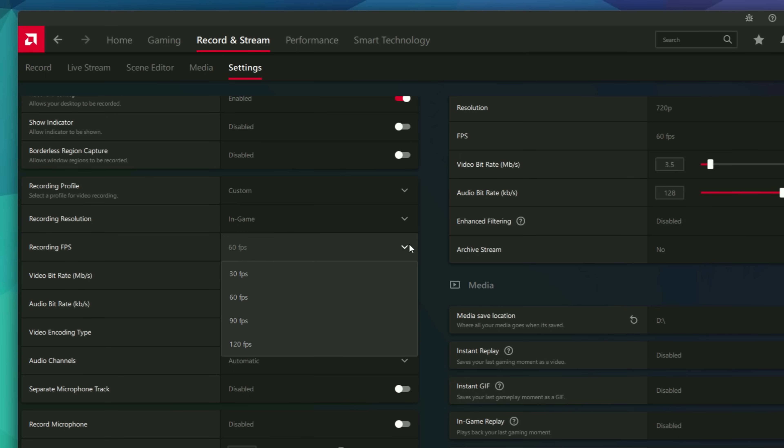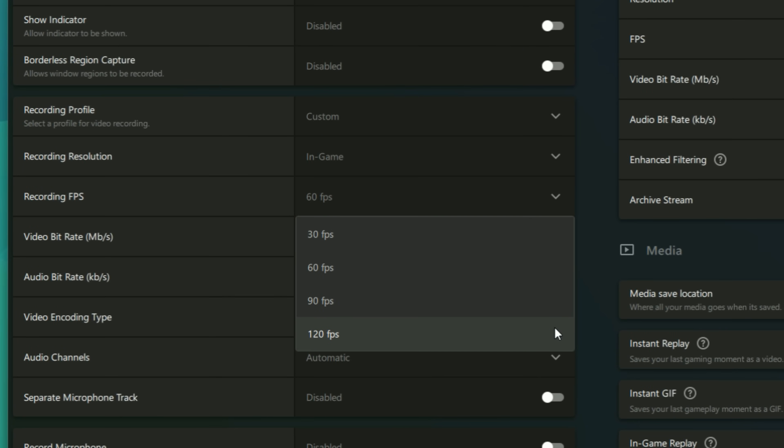These new fluid motion drivers also bring improved metrics and a new recording option at 30, 60, 90, and 120 fps. Recording at 120 fps is especially useful for people wanting to do slow motion videos, giving you double the frames of the previous version which only allowed up to 60 fps. Even Nvidia and Intel don't allow recording above 60 fps, but AMD with these drivers lets you record at 90 and 120 — and I've tested it and it works.